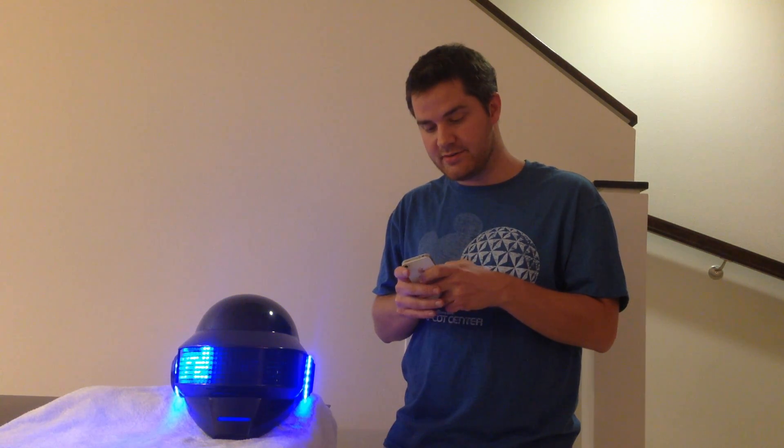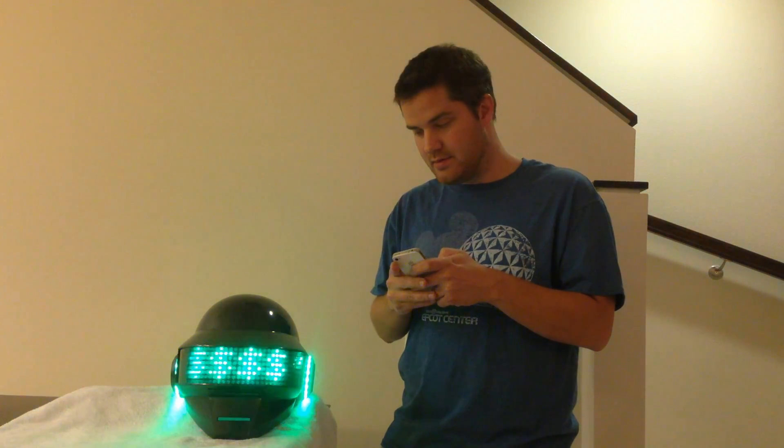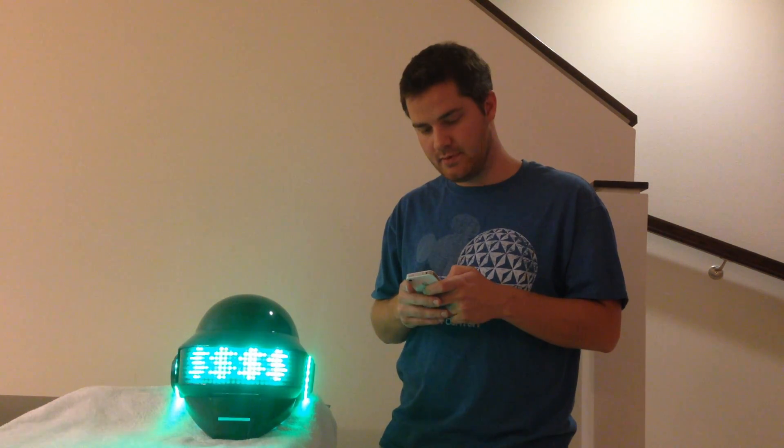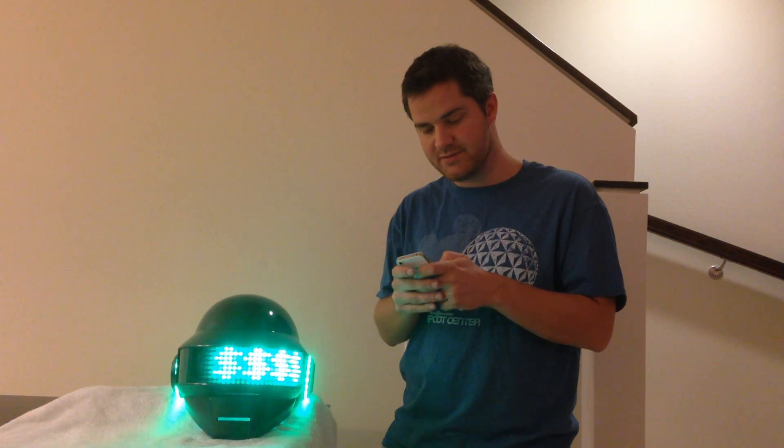It can also show characters and you can have the message bounce back and forth at any speed. You can have it stay in the center. And you can also play animations while the text is running.